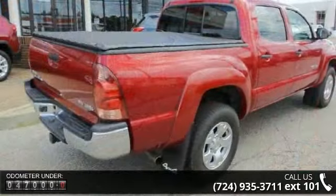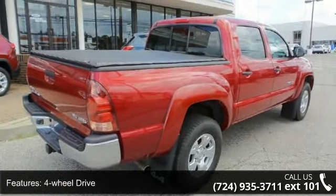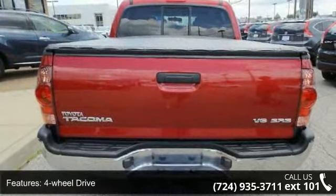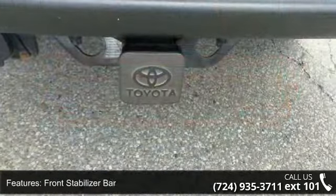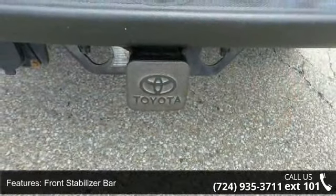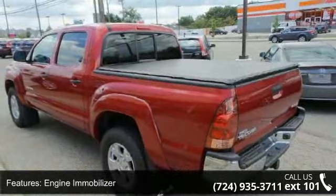Some of the top features included with this vehicle are four-wheel drive, front skid plate, front stabilizer bar, variable-assist PWR rack and pinion steering, engine immobilizer, defroster linked air conditioning, rear seat heat ducts, fabric door panels insert, mat pocket and rear bulkhead storage.